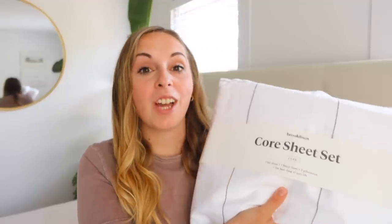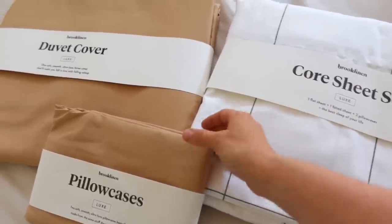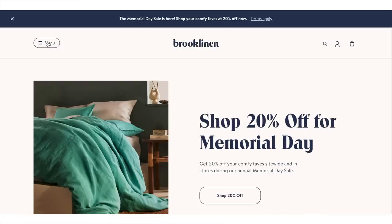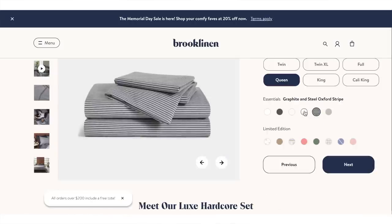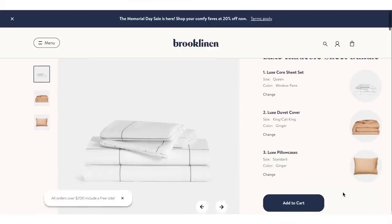I got their core sheet set, which comes in a wide variety of colors. I got this set in the print windowpane — it's so clean and aesthetic looking, and they are just so soft and so cool feeling. Their core sheet set comes with a flat sheet, a fitted sheet made with very deep pockets to fit your mattress, and of course two pillowcases. They also have individual pieces, but if you purchase the core bundle you will save 25%. Their bedding comes in a wide variety of sizes so you'll be able to find the sizes that fit your bed the best.